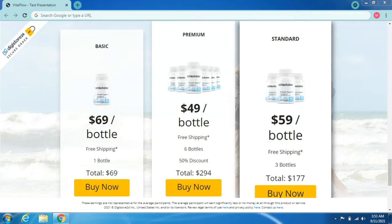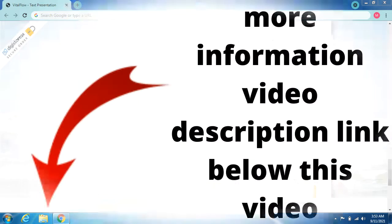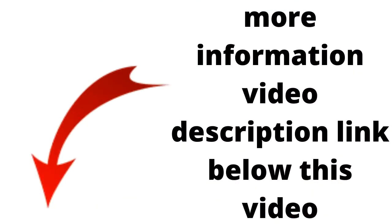Pricing summary: Basic — $69 per bottle, free shipping, one bottle, total $69. Premium — $49 per bottle, free shipping, six bottles, 50% discount, total $294. Standard — $59 per bottle, free shipping, three bottles, total $177. More information in the video description link below.